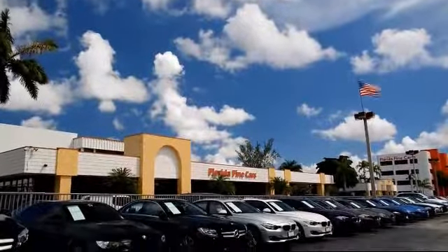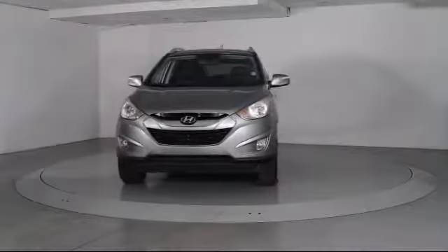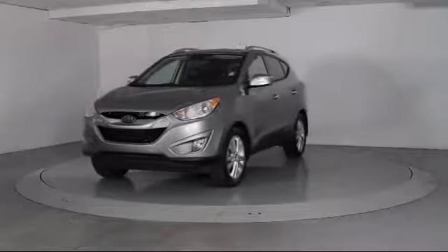Welcome to Florida Fine Cars, South Florida's premier automotive dealer. Here's a look at another one of our vehicles from our massive selection, and it comes equipped with a Rear Spoiler,